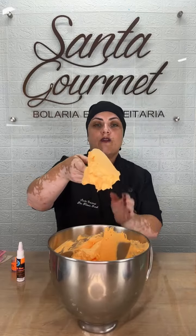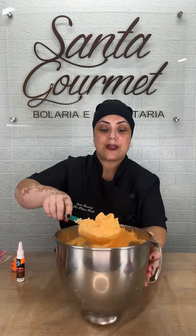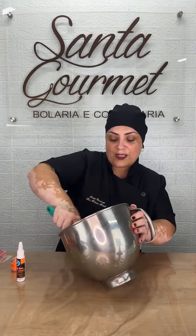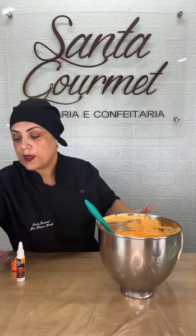Esse chantilly eu fiz só um fundinho laranja. Deu pra ver? É um fundinho laranja, ele tá bem clarinho, não tá escuro. O que vai deixar ele mais escurinho e na cor neon é o glitter.